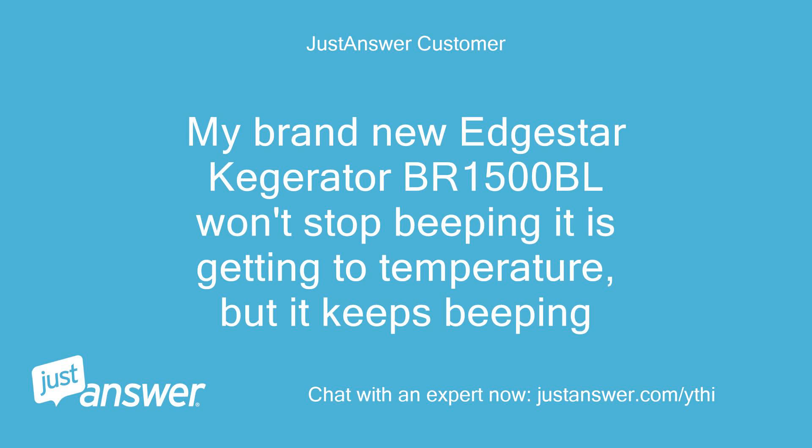My brand new Edgestar Kegerator BR1500BL won't stop beeping. It is getting to temperature, but it keeps beeping.